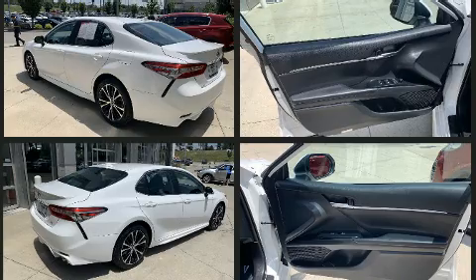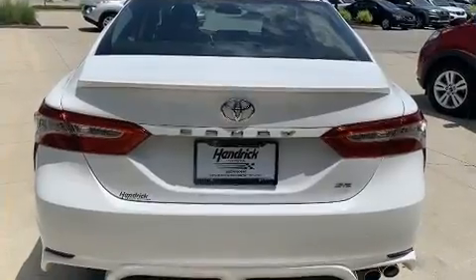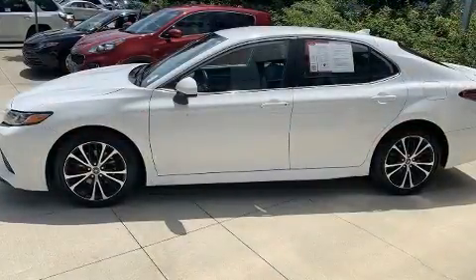Top features include a split folding rear seat, front and rear reading lights, fully automatic headlights, remote keyless entry, and cruise control.